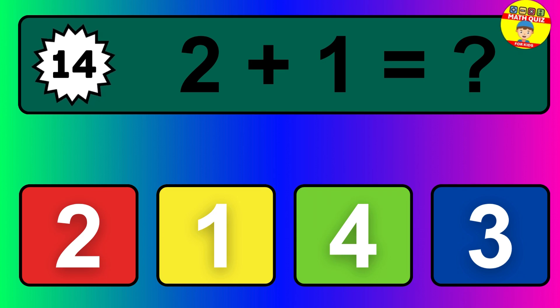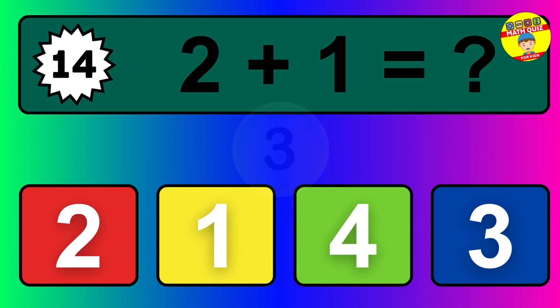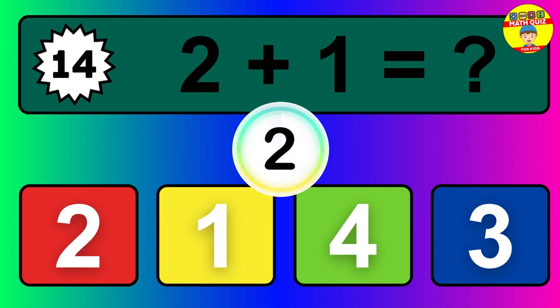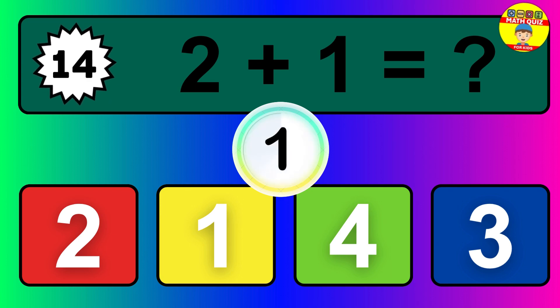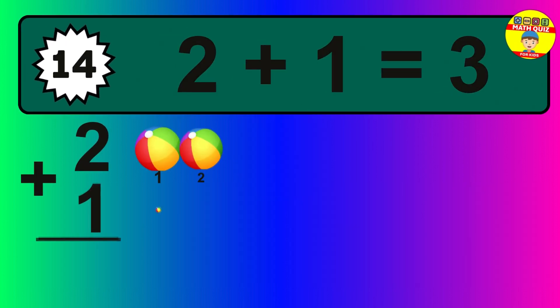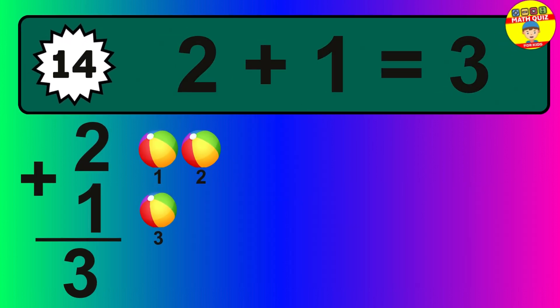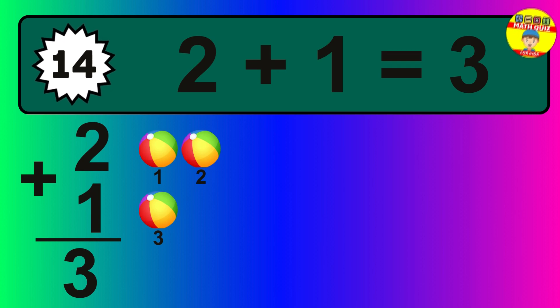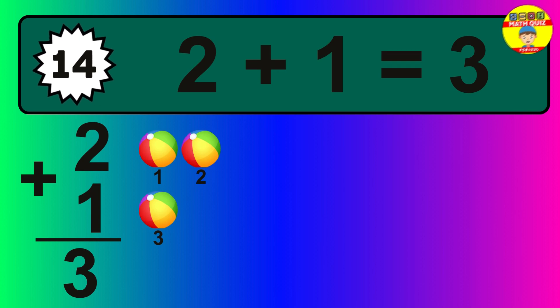Question fourteen: two plus one equals what? The answer is two plus one is three. Let's count it: one, two, three.